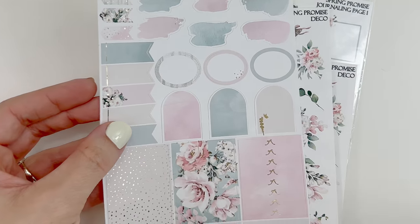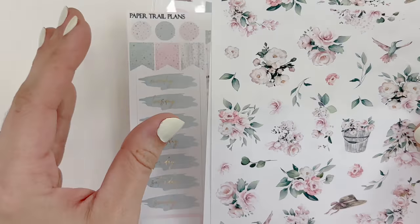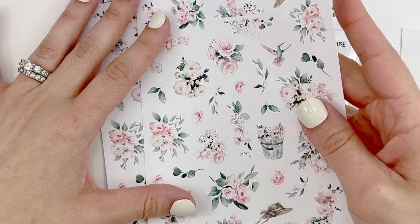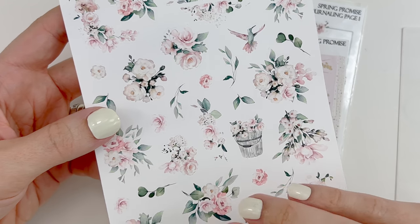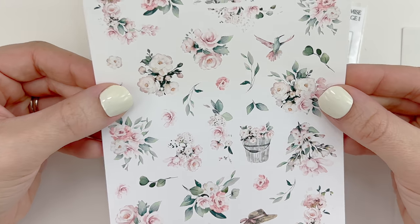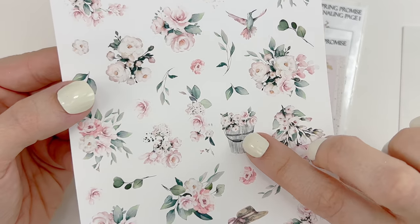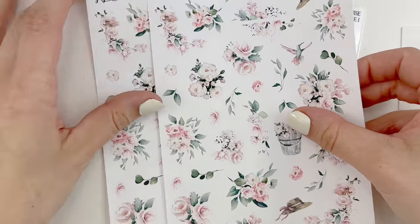Her layout is very unique — I don't know of any other shop that has this layout. I did purchase two deco sheet add-ons. Another shop that does an amazing job with floral add-ons — I really appreciate when shops use the whole entire page and fill up as much space as possible. You get multiple bouquets in various shapes and sizes, individual floral elements, and some deco pieces: the hat, the hummingbird, and the bucket of florals. Super pretty — I really appreciate the layout.